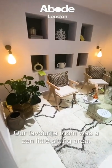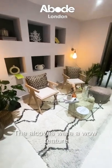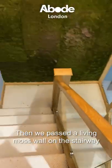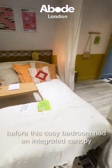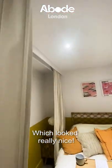Our favourite room was a zen little sitting area. The alcoves were a wow feature, but the table didn't really fit. Then we passed a living moss wall on the stairway, before this cosy bedroom had an integrated canopy around the bed, which looked really nice.